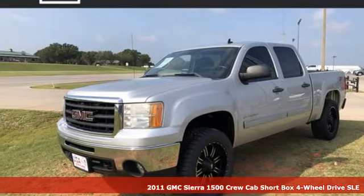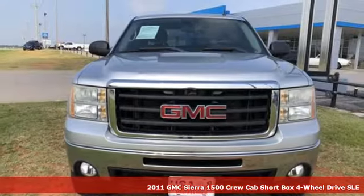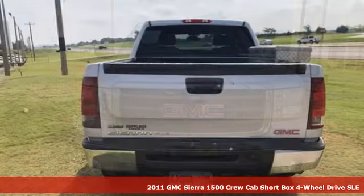It's a 2011 GMC Sierra 1500. GMC, it's not just a vehicle, it's a professional grade tool.